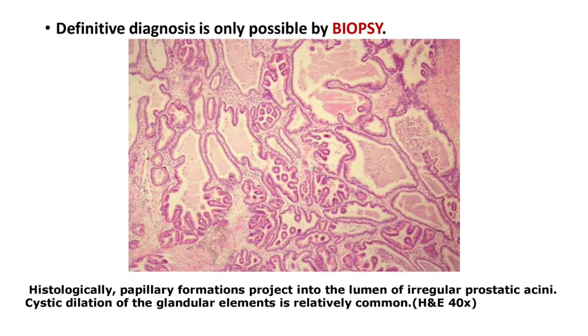Definitive diagnosis is only possible by biopsy. Histologically, papillary formations project into the lumen of irregular prostatic acini. Cystic dilation of glandular elements is relatively common. This is an H&E stained specimen at 40x magnification.